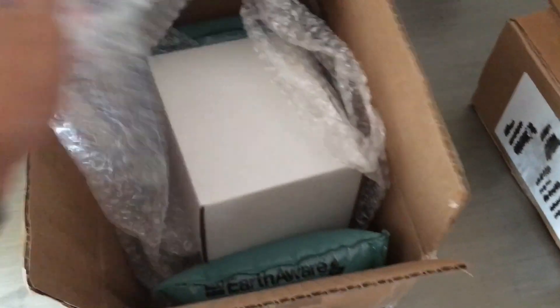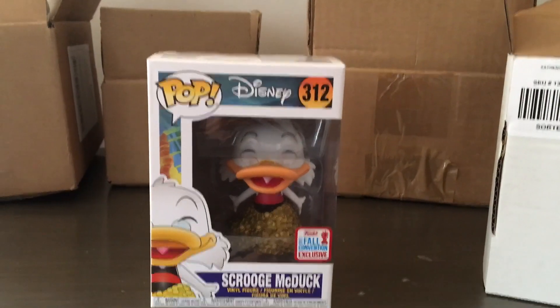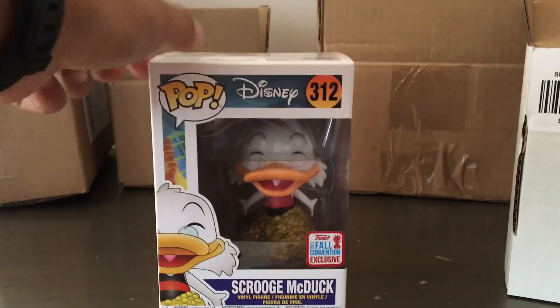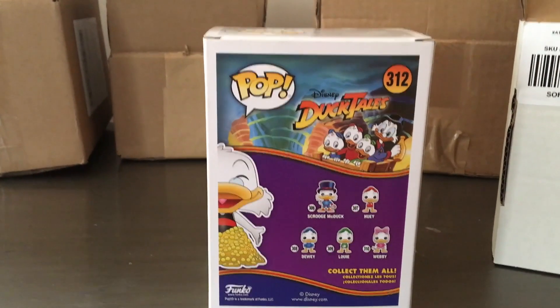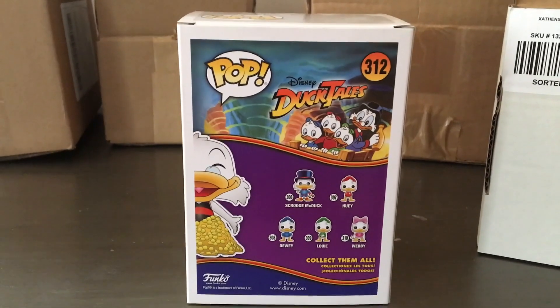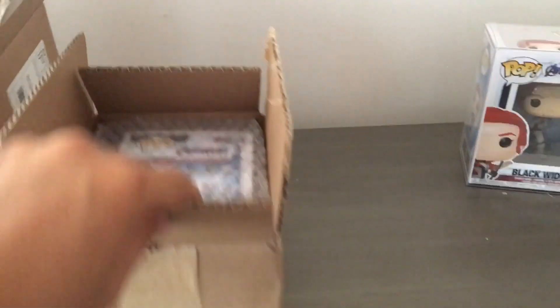Next on the list we have a box that was very nicely packaged — very satisfied with that. Out of this box we have Scrooge McDuck, the 2017 New York Comic-Con shared sticker, box number 312. It's a really nice looking pop with Scrooge McDuck and a ton of coins. I was just on eBay one day and this one was ending at auction — I really wanted it because it's a New York Comic-Con exclusive and I have a decent Disney collection, so I decided to grab it.